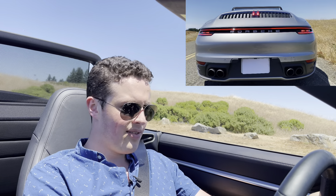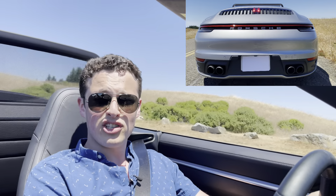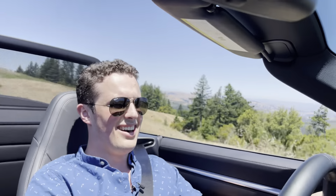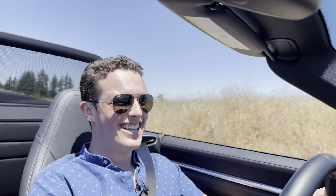All right, let's go ahead and do another launch here. Sport Plus, foot on the brake, full throttle, 5,000 RPM. That's pretty good.